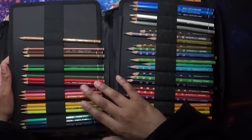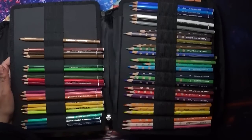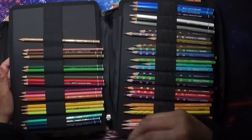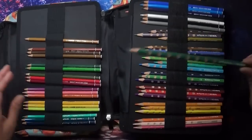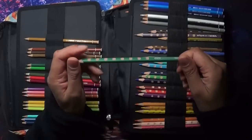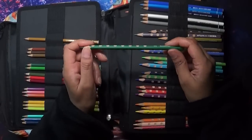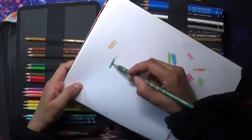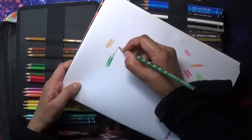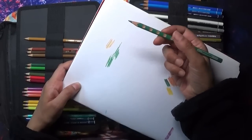I also like the Staedtler Ergo Soft - they've got a really fine narrow core so it's good to use them in detailed areas as well. And I really like these - I don't know if many of you have seen these but these are called Lyra Groove Slim. I've always liked these. They're quite a hard pencil - the lead is probably as hard as or harder than Polychromos - but they are very pigmented, beautiful pencils. Even though there's a hard lead you don't have to make much effort. They might be about the same as Polychromos in hardness but they're so pigmented you don't have to press hard at all. They're so nice.